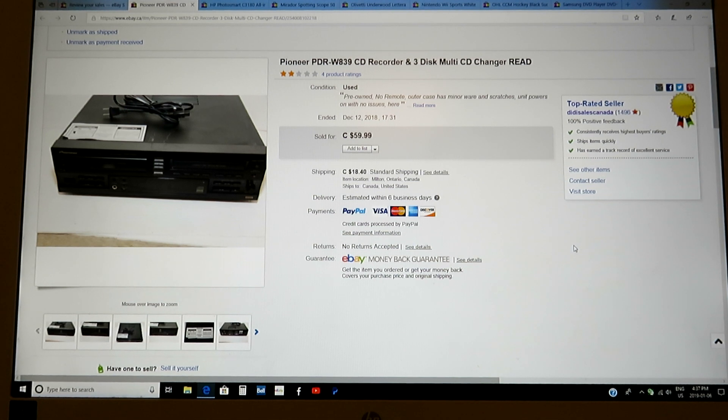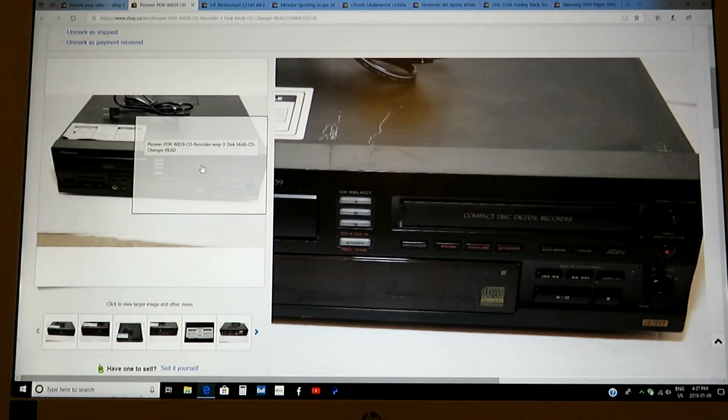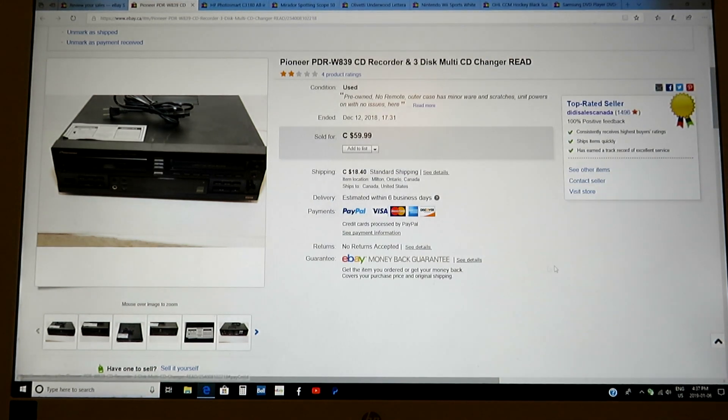Remember guys, items that don't work sell. This was a Pioneer — and I love this brand, especially late 80s items. This was a CD recorder with a 3D multi-CD changer. The CD recorder worked great, but the three-pack didn't work well. I sold it as-is and I think I paid $7.99 for it, and I got $59.99. Good or higher-end vintage electronics that need repair will sell.